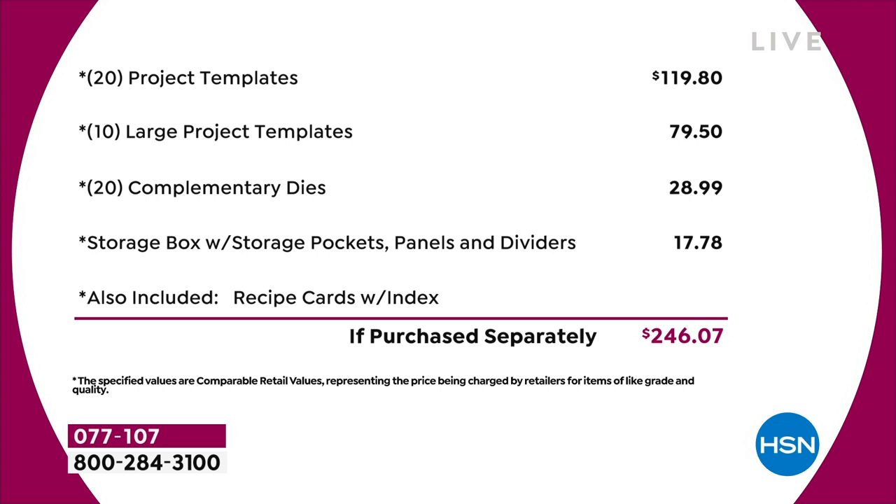So basically you've got 20 of the project templates at $4.95 each — that's $120 just in that. Then you've got 10 of the large project templates, another $80 worth. You've got a 20-pack of complementary dies — that's nearly $30. The storage compartment's worth another $18. I haven't even talked about the value in the recipe cards or the education program. Just the physical product, you're talking close to $250 of value.